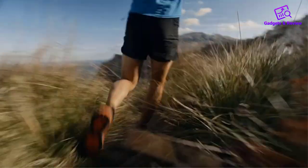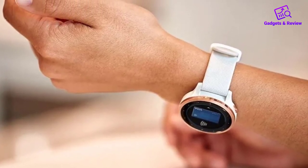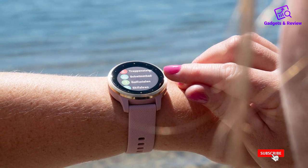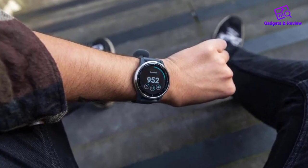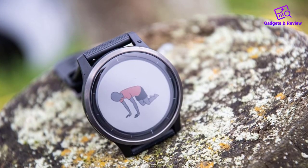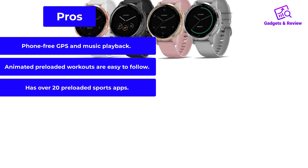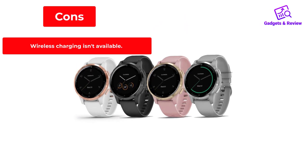Until the Garmin Vivo Active 4S, there have been very few fitness watches for runners with smaller wrists. This compact Garmin comes in 40 and 45mm case sizes to better fit a wider range of runners. Runners with larger wrists can opt for the regular Garmin Vivo Active 4, which is available in a 45mm case. It's sleek and has a generous 1.1-inch touchscreen that's large enough to clearly see any information you need during workouts. Pros: Phone-free GPS and music playback. Animated preloaded workouts are easy to follow. Has over 20 preloaded sports apps. Cons: Wireless charging isn't available.